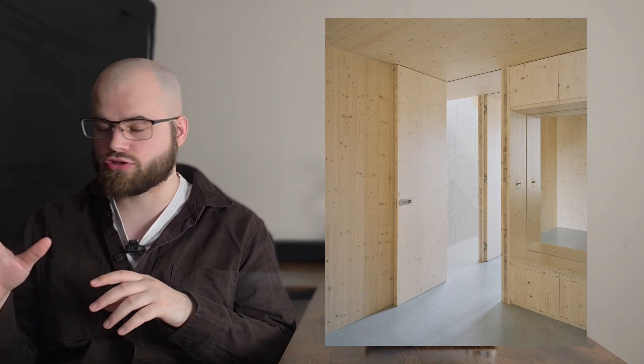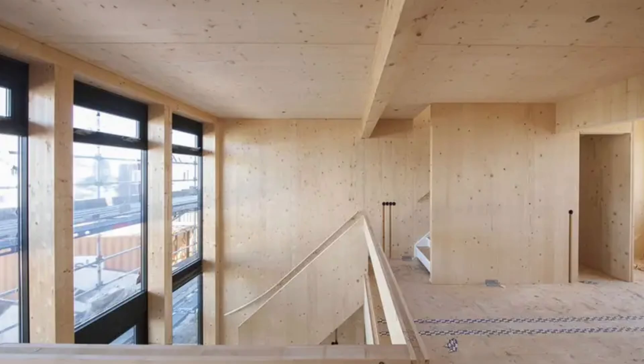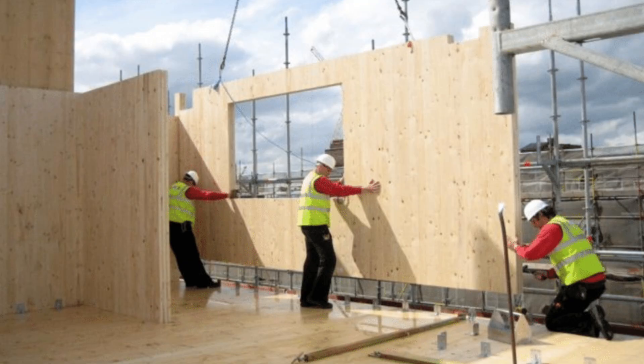The final stage is precision cutting. Using computer-controlled machines, openings for doors, windows and service routes, along with exact dimensions, are cut straight into the panel. This means panels arrive on-site as ready-to-install building components, reducing the need for messy, noisy cutting during the construction process. The result is a material that combines the natural warmth of wood with the consistency and performance of modern engineering — CLT panels are effectively giant prefabricated building blocks, ready to be craned into place like oversized pieces of Lego.